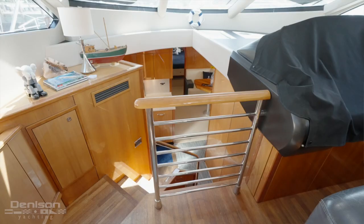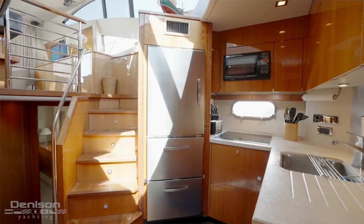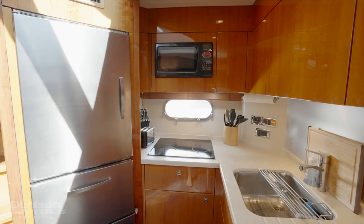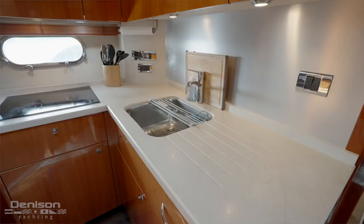A small set of stairs with a stainless steel handrail brings us into the galley. The galley contains a full-size fridge, two freezers, a microwave, a four-burner cooktop, and a large sink.